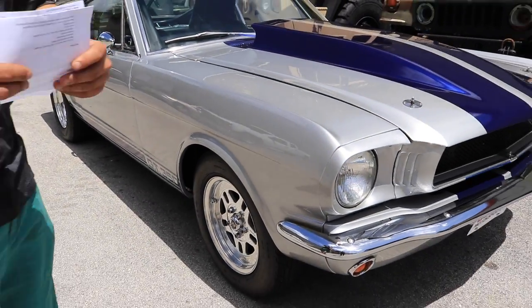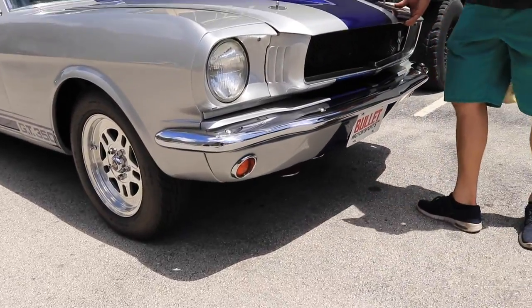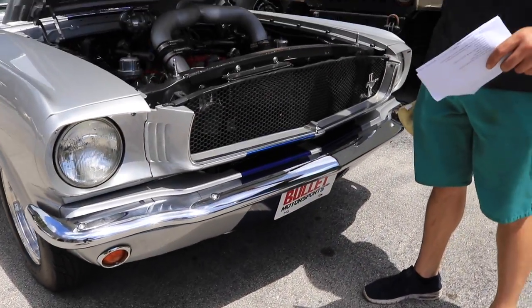I'm going to open up the engine right now and show you the heart of this beast. If you want to pull up to a car show and you want to be that number one star, here you go.